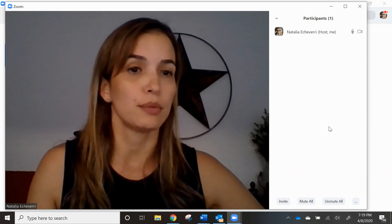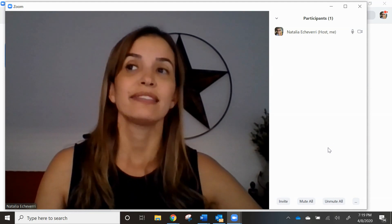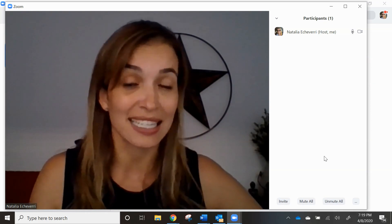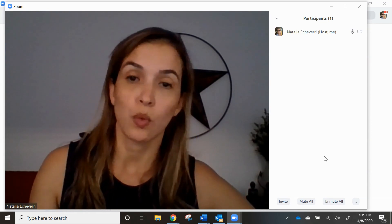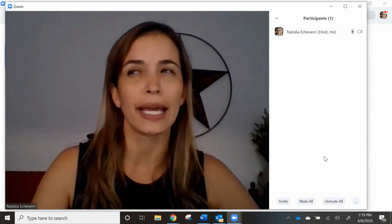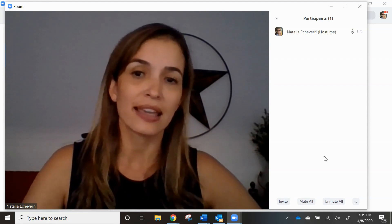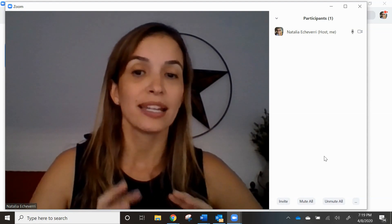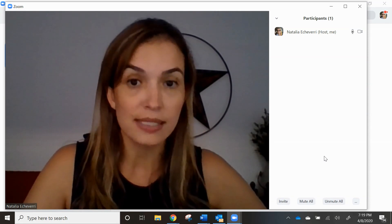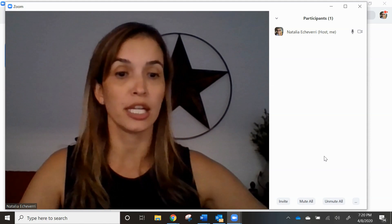When you have a Zoom account that you pay for, the next step will be $14.99 and it allows up to 100 participants. The recording is also limited, but not as much as the free account. I think the recording is good for up to 48 hours, if I'm not mistaken. So it's another option that is really good.